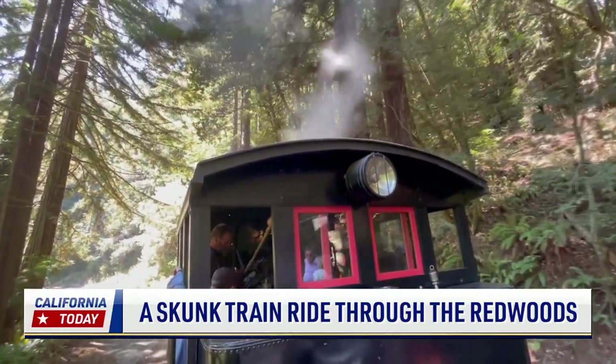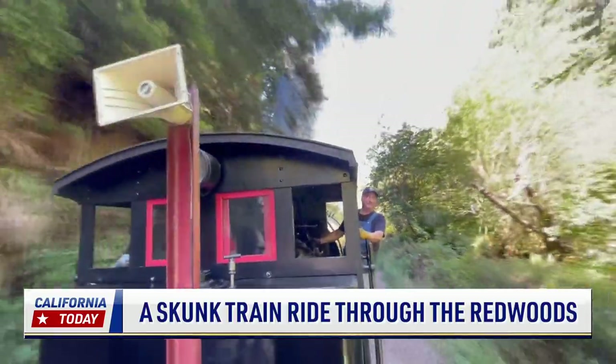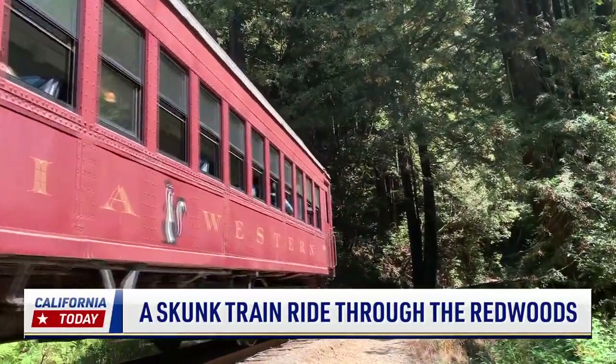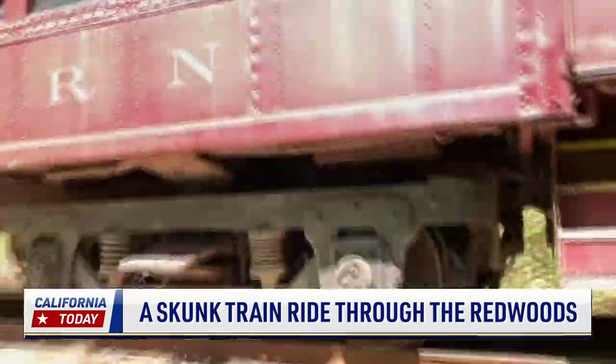The Skunk Train also departs from Willits on a longer two-hour round-trip journey into the redwoods. There are five historic trains, with special event trains running throughout the year. Eileen Ang, NTD News, Fort Bragg, California.